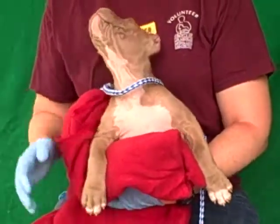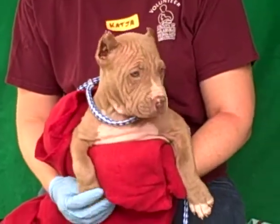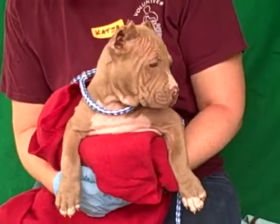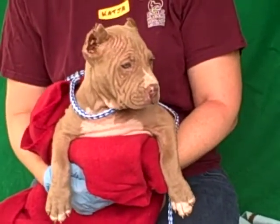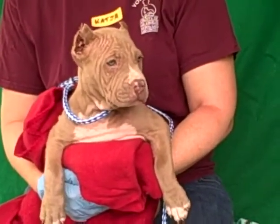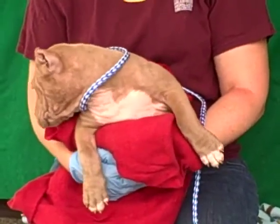The reason she looks like a Shar-Pei right now is she actually has a little bit of mange, which is completely, completely treatable and will be fine with the correct treatment. She is getting treated for it right now, but she's going to be just a beauty. She's all of two months old and all of 12 pounds right now.